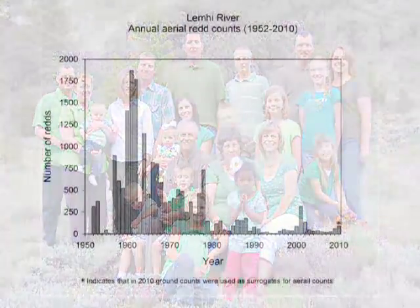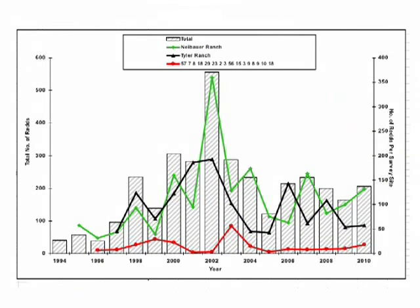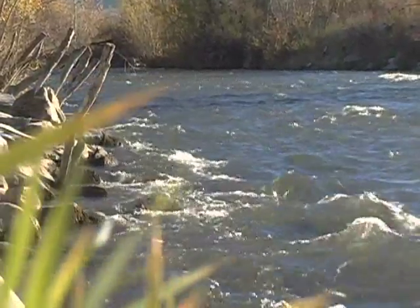After nearly 20 years of work, the number of Chinook spawning on the Lemhi River has increased, but rainbow trout spawning has gone up significantly. Plus, there is more water in the Lemhi River for fish.